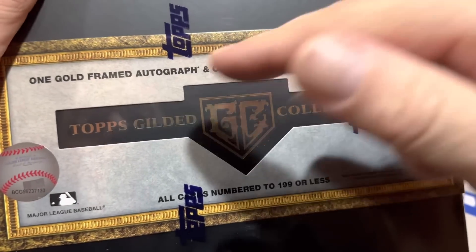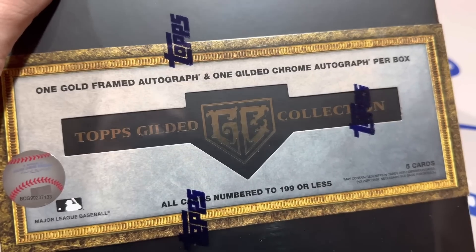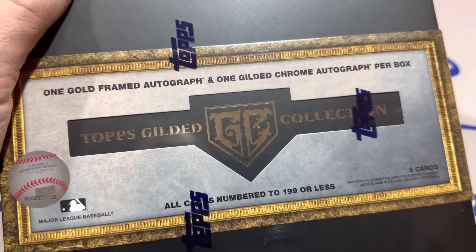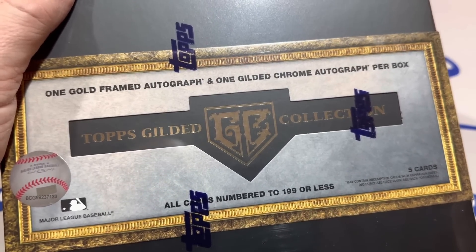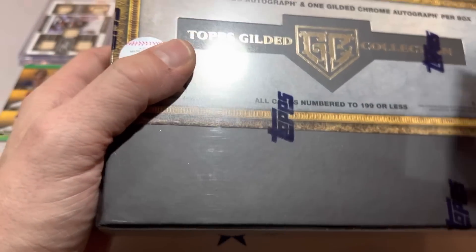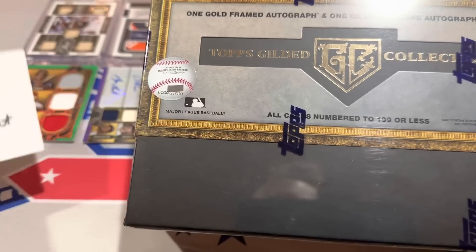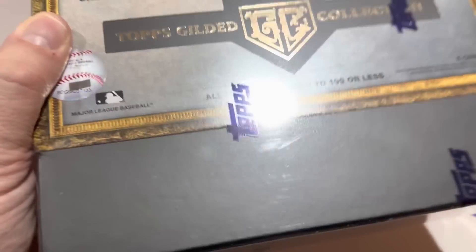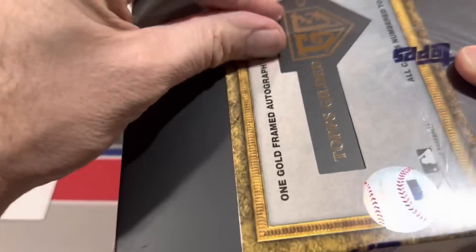Inside this box there will be one gold-framed autograph. I opened six of these in the preview video, and every single one of those gold-framed autographs was a Hall of Famer. There's also one Gilded Chrome autograph in a four-card pack — four of the six boxes had an extra autograph in that pack, ending up being five cards. This box goes to Gavin Knight, Mr. Saturday Night, who has the most box war wins this year.